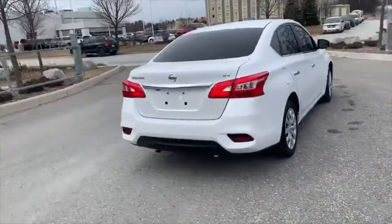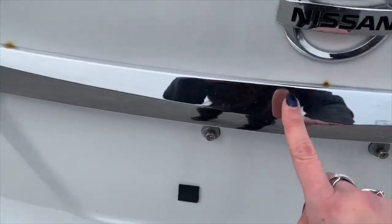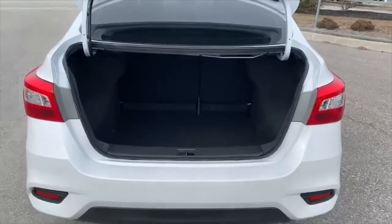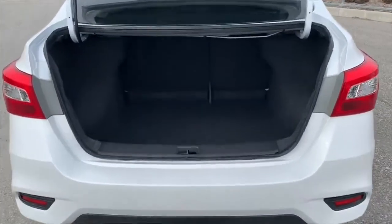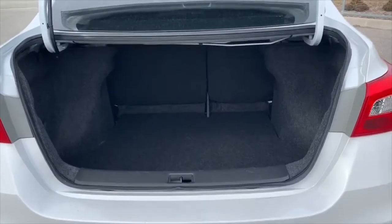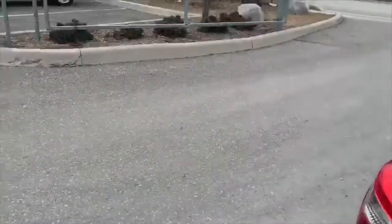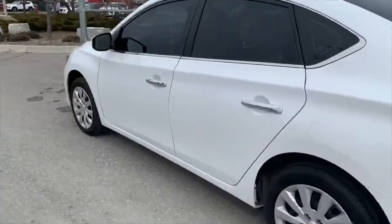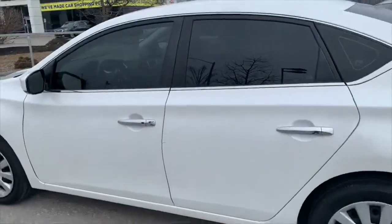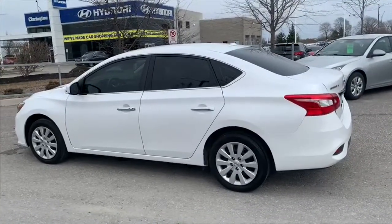I'll show you the inside of the trunk and point out there are tiny little rust spots right there and right there. That's the whole purpose of these videos — full transparency, to let you know what condition the vehicle is in. As you can see, it's a really nice spacious clean trunk back here, and those are 40/60 split seats. I noticed one more little scratch on this side that I'll zoom in on just to show you, but again that's about it.